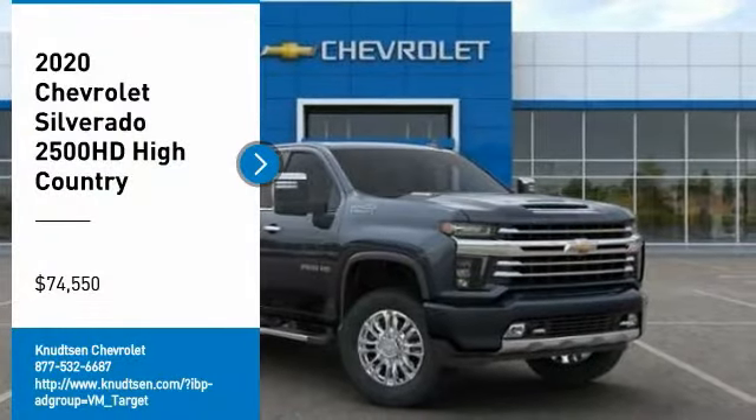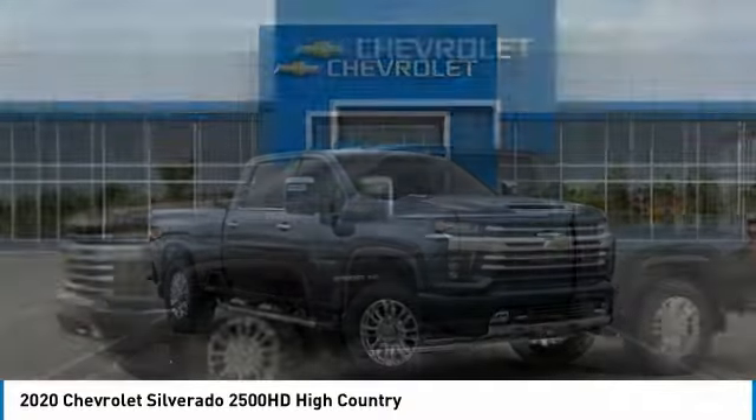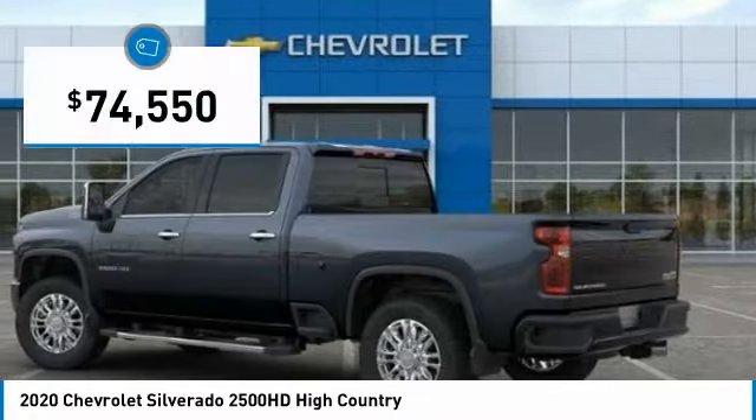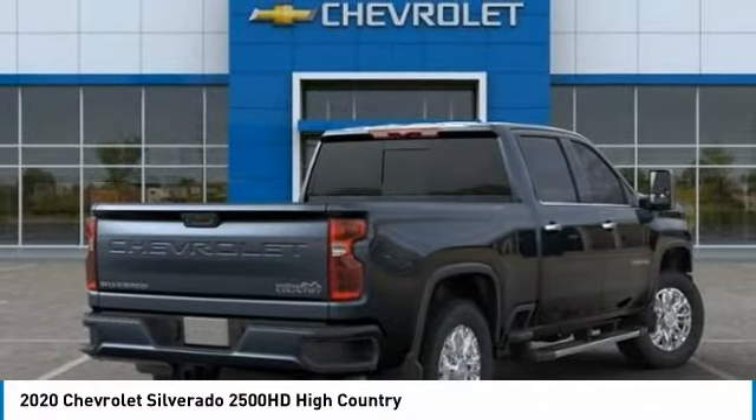Stop by and take a look at the 2020 Silverado 2500 HD. This pickup truck pulls unlike any other and is priced below $75,000. Here are some of this vehicle's great options.